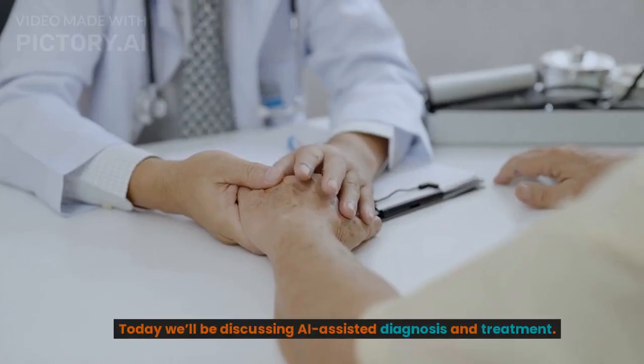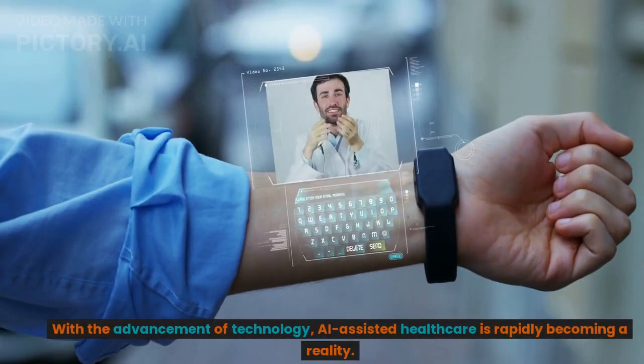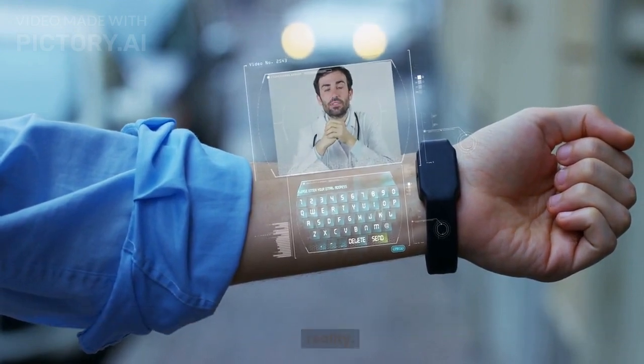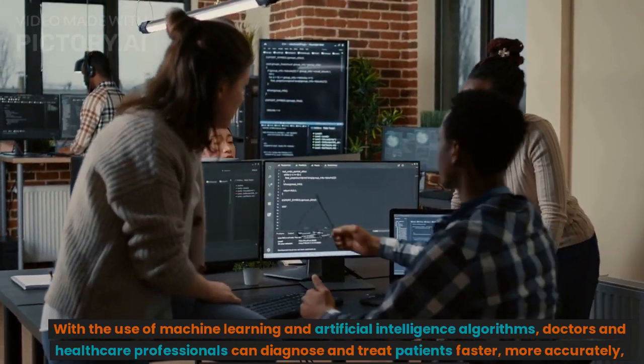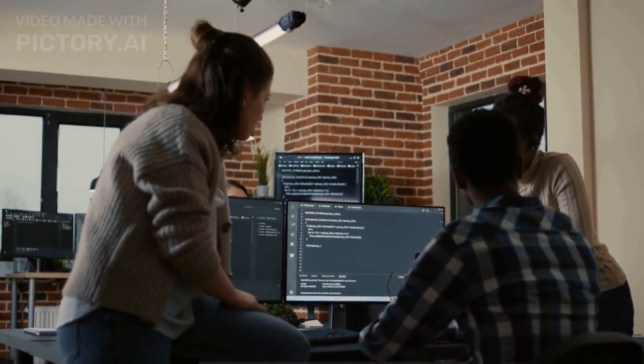Welcome to Healthy Human Hub channel. Today we'll be discussing AI-assisted diagnosis and treatment. With the advancement of technology, AI-assisted healthcare is rapidly becoming a reality. With the use of machine learning and artificial intelligence algorithms, doctors and healthcare professionals can diagnose and treat patients faster, more accurately, and more efficiently than ever before.